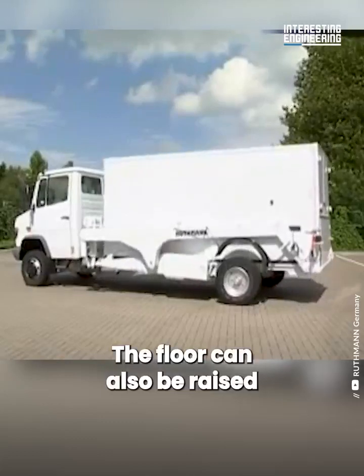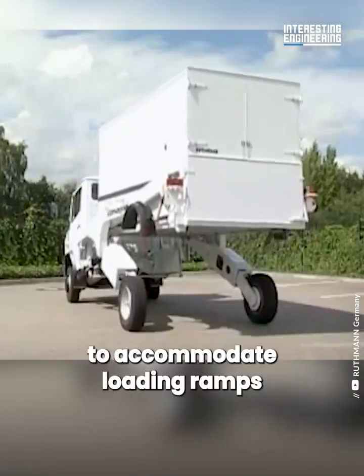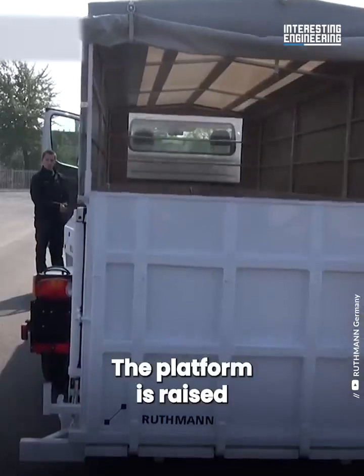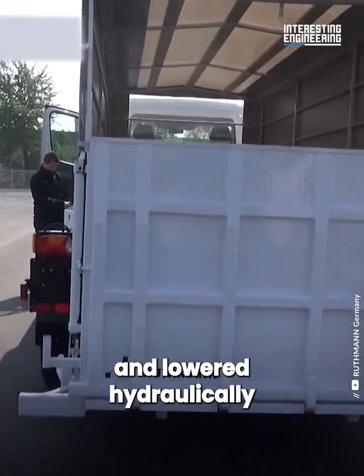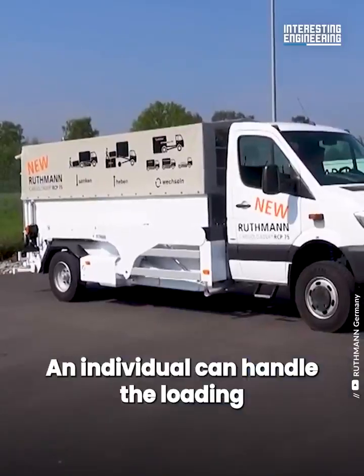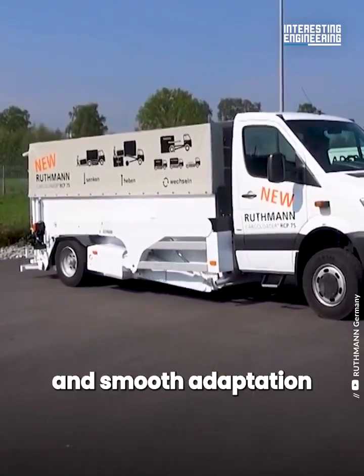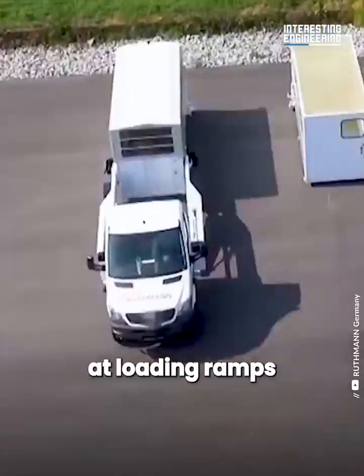The floor can also be raised up to 5.2 feet to accommodate loading ramps. The platform is raised and lowered hydraulically. An individual can handle the loading and unloading because of easy access at ground level and smooth adaptation at loading ramps.